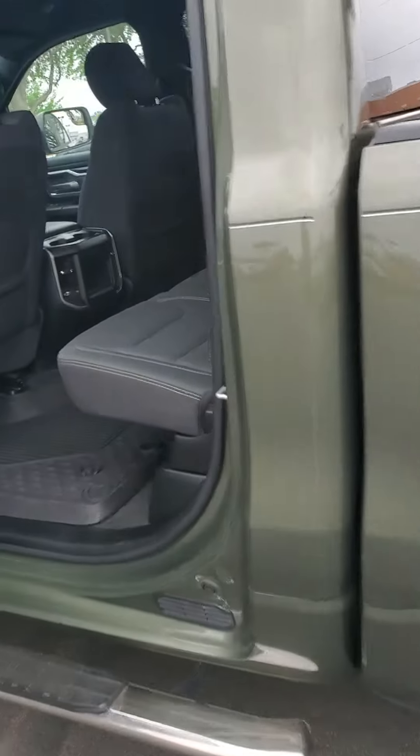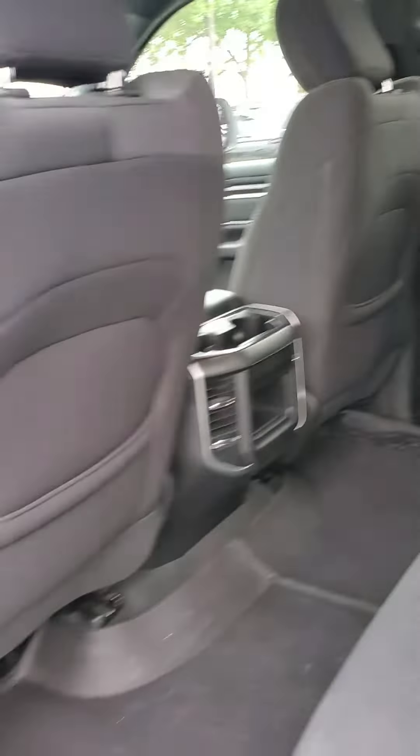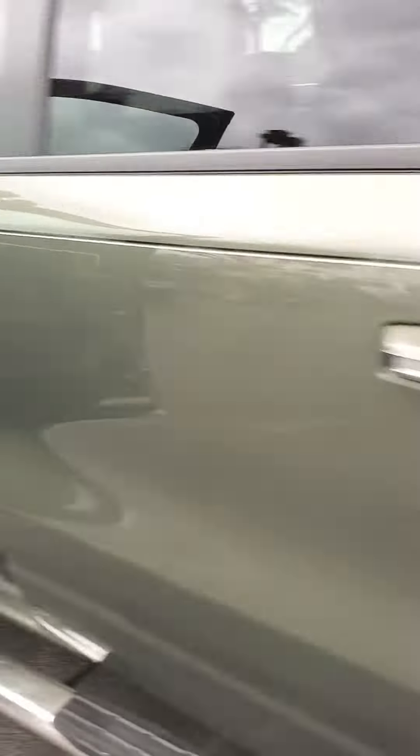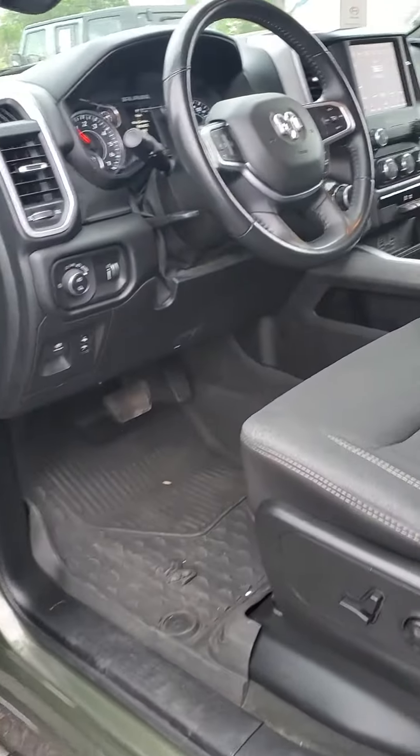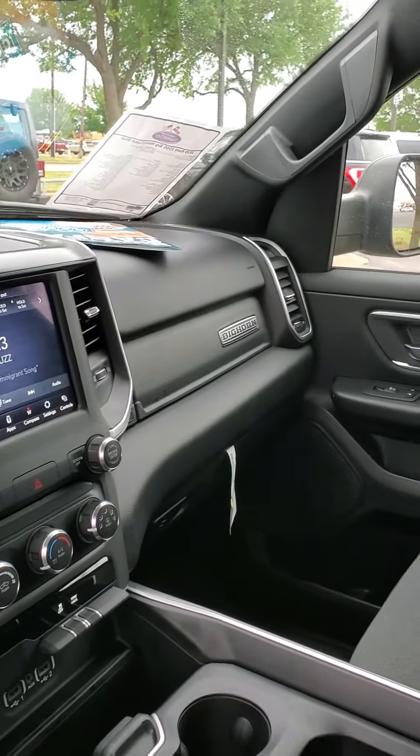The interior is ebony cloth. It does have WeatherTech floor mats as well, and a 60-40 rear folding seat. It's got Apple CarPlay, Android Auto, XM Satellite Radio, Bluetooth, and Wi-Fi equipped.